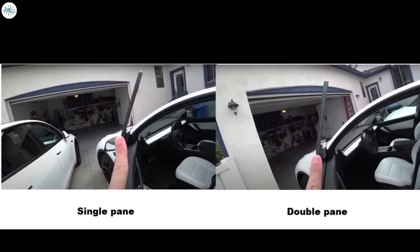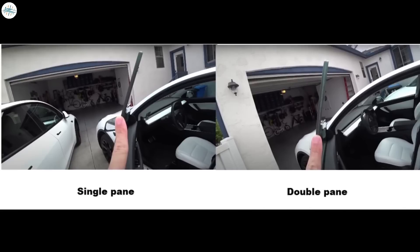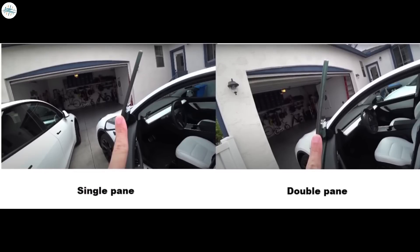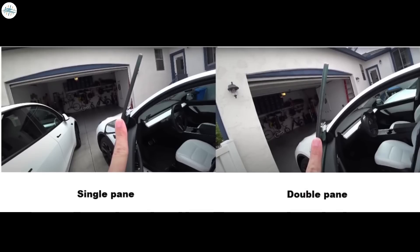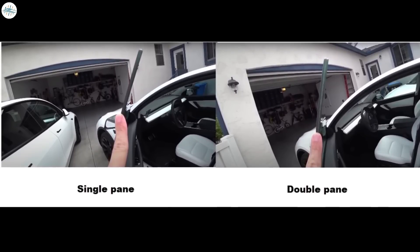The next change in the 2022 Model Y is the double-paned glass. The 2020 Model Y was equipped with single-paned glass, which used to allow a lot of road noise to enter the cabin. The addition of double-paned glass for the front windshield allows a significant reduction in road noise, enabling a quieter cabin and a more peaceful ride. Overall, the sound damping has improved significantly in the new Model Y compared to the 2020 model.